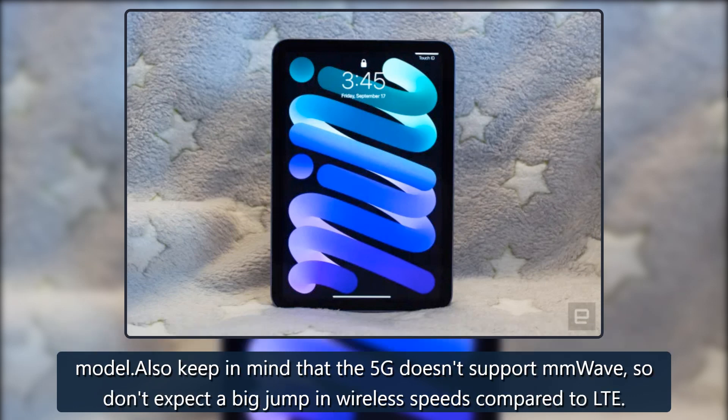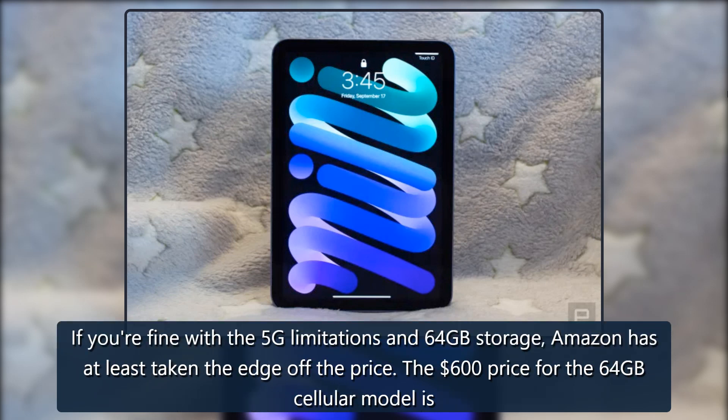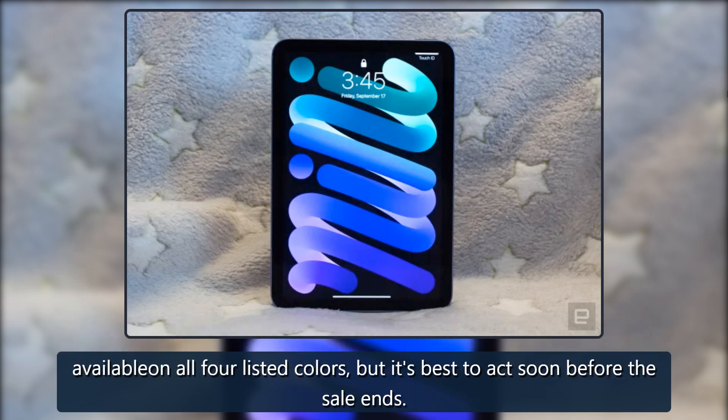Also keep in mind that the 5G doesn't support mmWave, so don't expect a big jump in wireless speeds compared to LTE. If you're fine with the 5G limitations and 64 gigabyte storage, Amazon has at least taken the edge off the price. The $600 price for the 64 gigabyte cellular model is available in all four listed colors, but it's best to act soon before the sale ends.